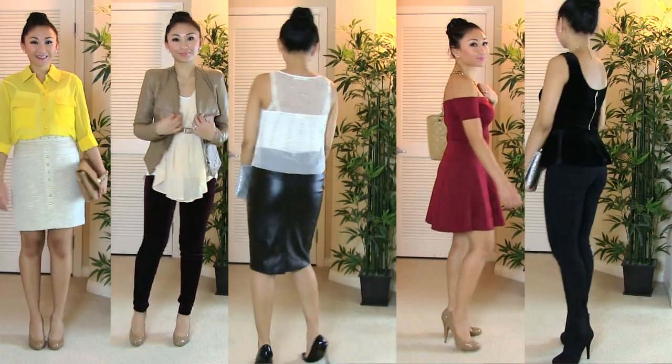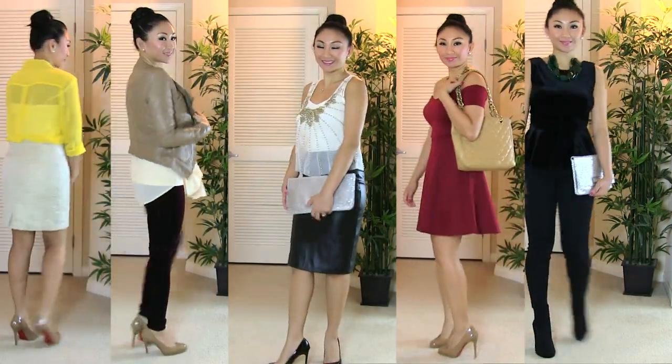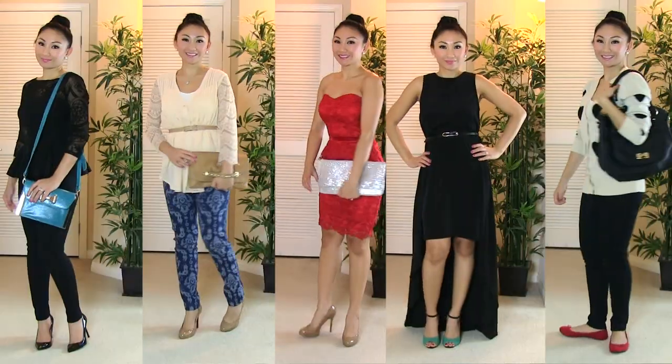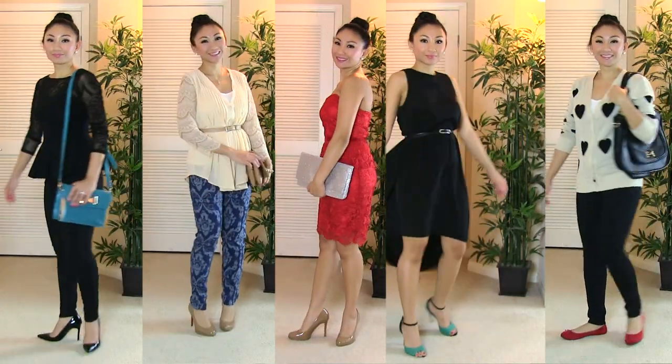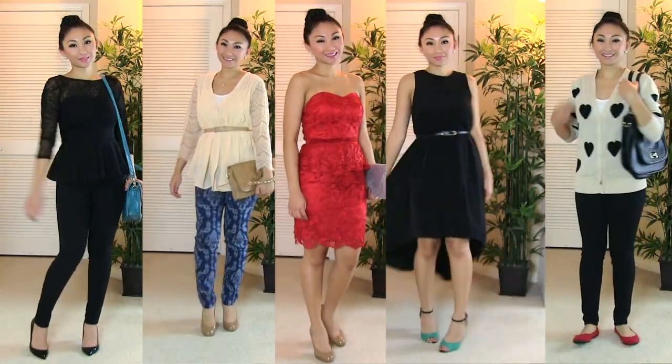Hi friends! Do you not know what to wear for Valentine's Day? No worries, I've got about 10 outfit ideas that range from casual to dressy, and hopefully one of these outfits will kind of spark an idea for you for Valentine's Day or a date night.